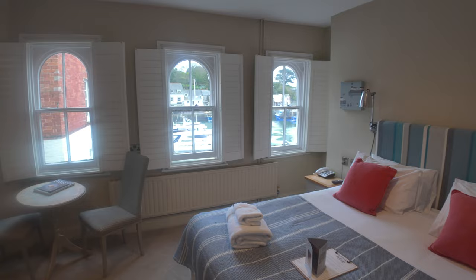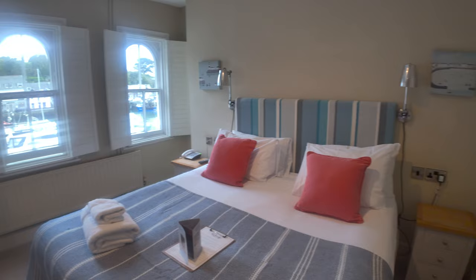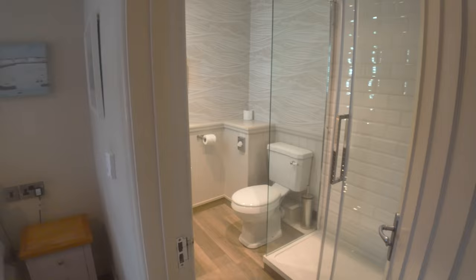As we come into the room, we've got fantastic views over the harbour here in Padstow. So here's a very quick look around the room — we'll start with the bathroom today, which is just to the right of the bed.